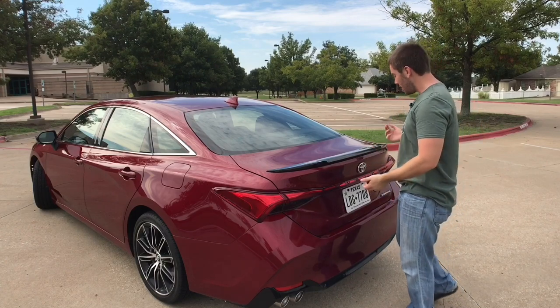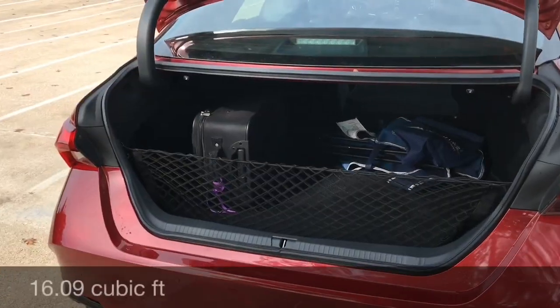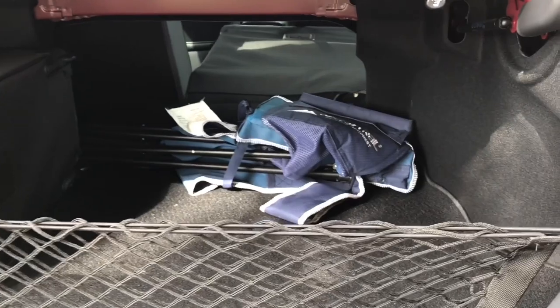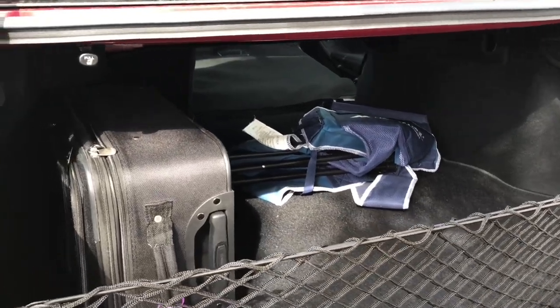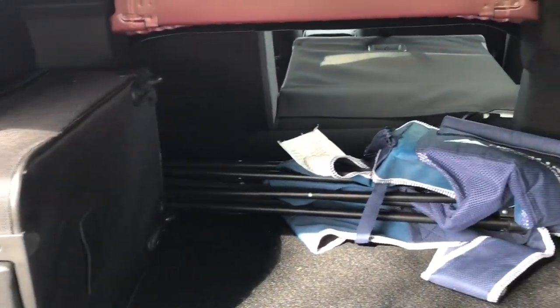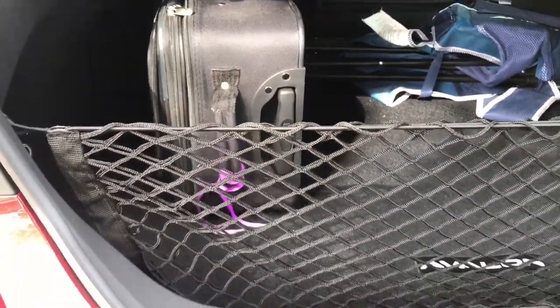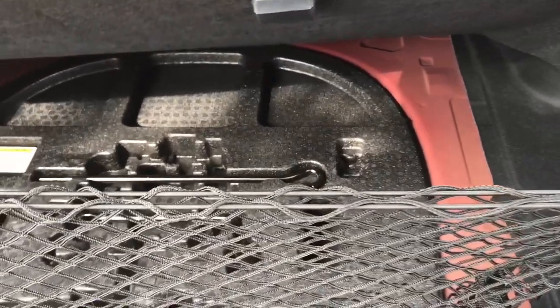For the cargo space of the Avalon, you can open it traditionally with the key fob or push a button here and it will lift up by itself. The cargo area is just over 16 cubic feet, which is bigger than the Camry and the Buick LaCrosse, smaller than the Impala and the Taurus, and about the same as the Kia Cadenza and the Chrysler 300. I do have a carry-on suitcase right there. You can fold both seats down by pulling the tab on each side. There's decent space on both sides, a cargo net, hooks for groceries on each side, and a compact spare tire underneath with the tool set.